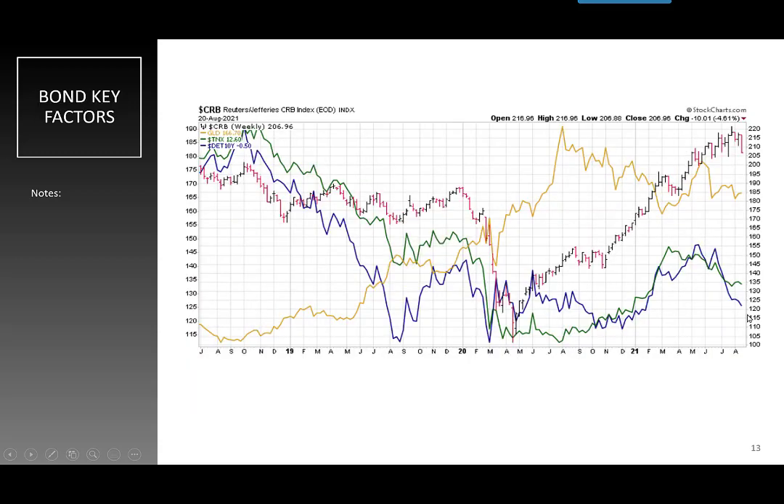Everything is going down, which means our key indicators are all saying we're going to see lower interest rates. CRB is down a little bit. Gold is in a clear bear market. 10-year treasury yields in Germany — the blue line — are in a clear downtrend. So this is a change in my attitude: I am now bullish on bonds. Bonds are a flight to quality or flight to safety, just like utilities and consumer staples.